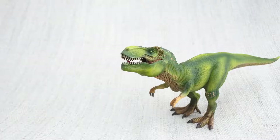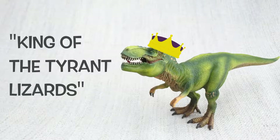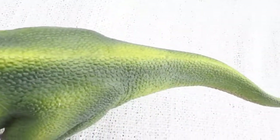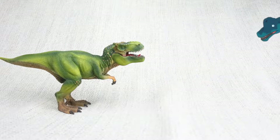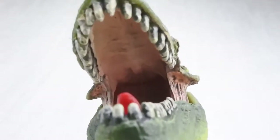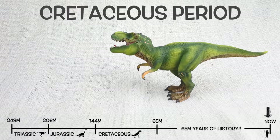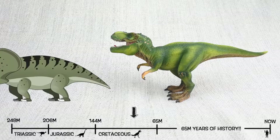Do you know what Tyrannosaurus Rex means? It means king of the tyrant lizards, because it was the most famous of a group of ferocious dinosaurs. T-Rex was found in North America, just like the giant Brachiosaurus, but not at the same time. It lived about 75 million years ago in the late Cretaceous period, so they would have been neighbours with Triceratops — but they weren't friends.